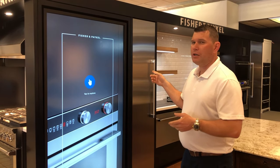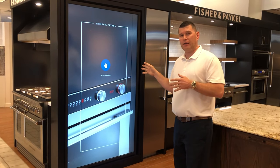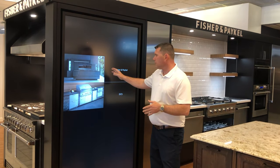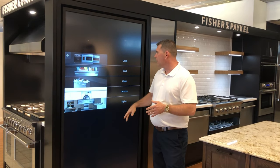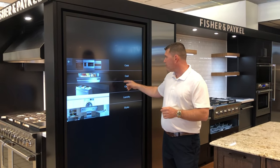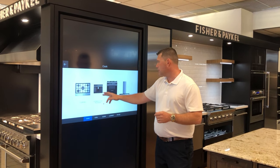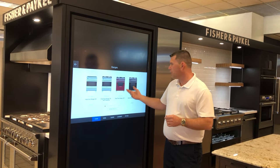We have an 84-inch interactive screen with our entire product catalog here in our showroom. It's pretty neat. All you do is simply select what style appliance you might be looking for, whether it be a refrigerator, cooking, or laundry. In this case, we'll go to cooking. Look at the different style appliances that are available.